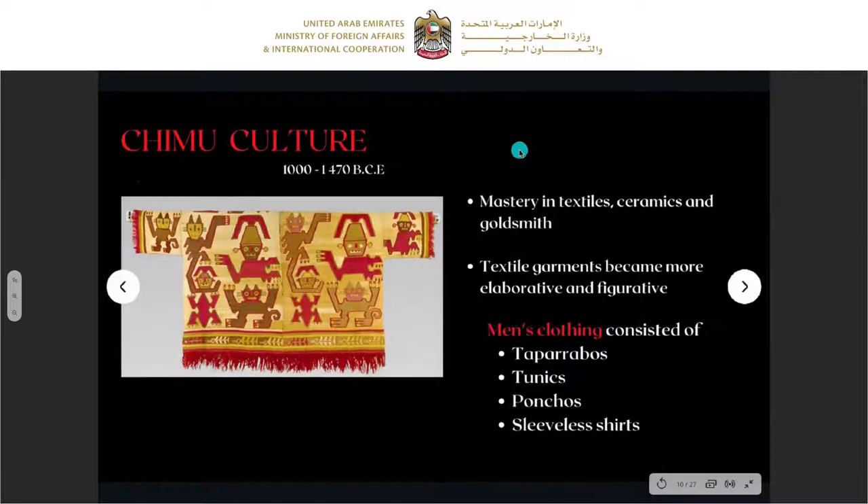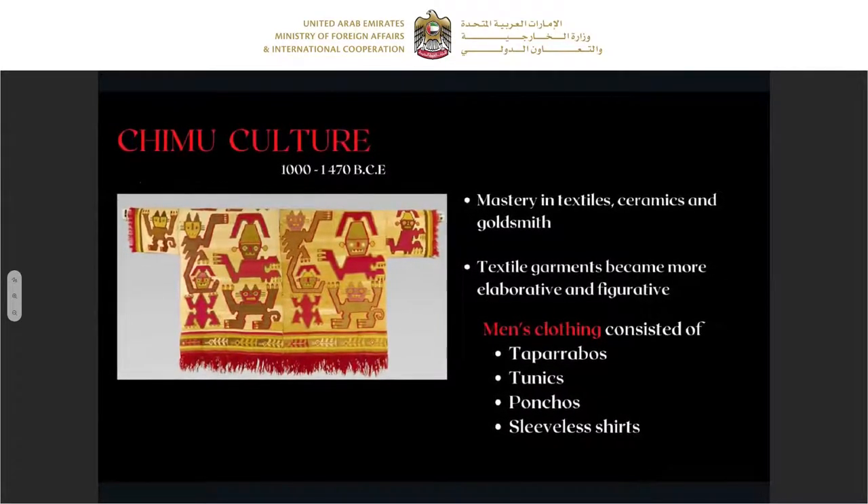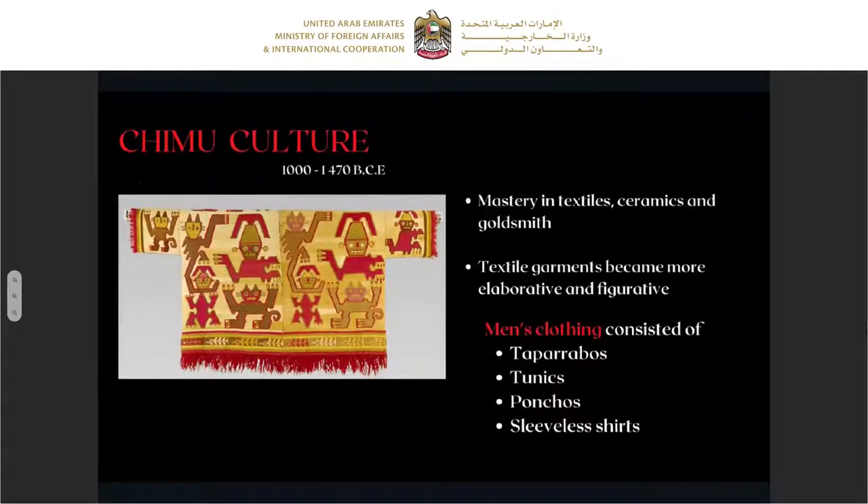The Chimu culture mastered textiles, ceramics, and goldsmithing — unlike Paracas which was mastered only in textiles. Here we see they were aware of all three. Their garments became more elaborate with geometric figures, and men's clothing consisted of taparrabos covering the private area, along with tunics, ponchos, and sleeveless shirts.